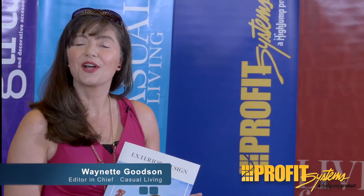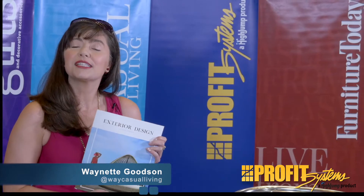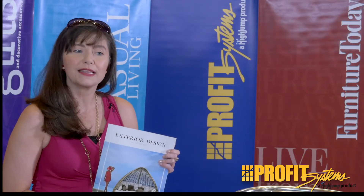It's Waynette Goodson, your editor of both Casual Living and Exterior Design magazines. I was excited this morning at the Las Vegas Market, our PBM news desk, to talk with Barry Livingstone.